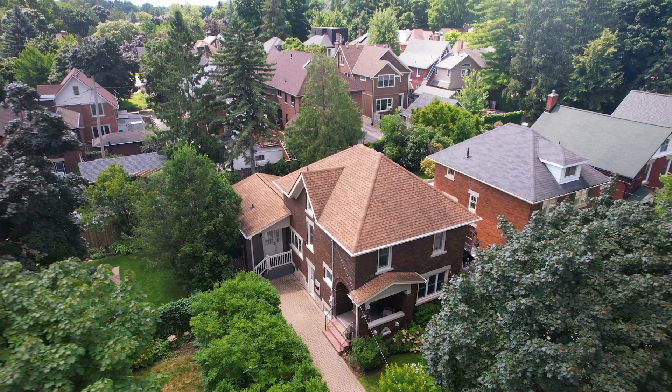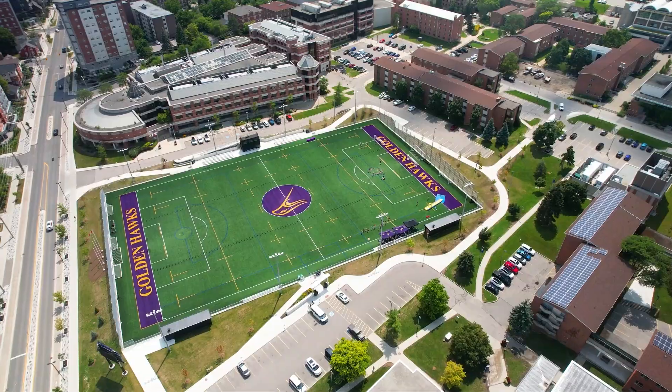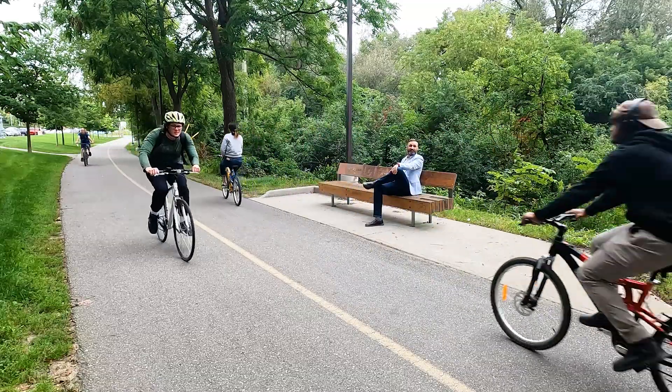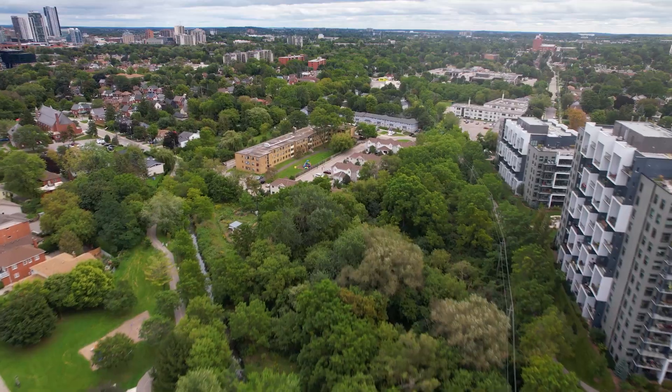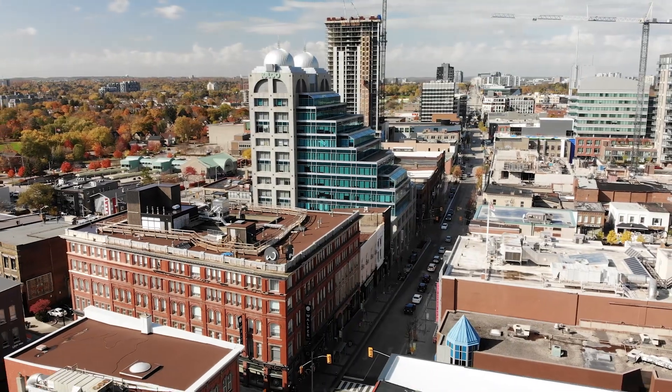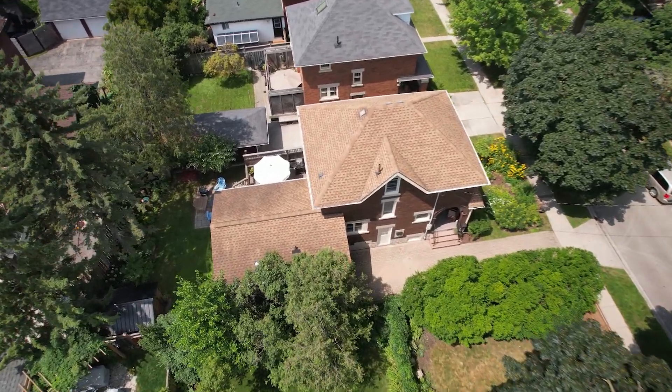Located within walking distance to excellent schools and community amenities, this home is ideal for active families. The Iron Horse Trail is just a short walk away, taking you to Uptown Waterloo or Downtown Kitchener with ease. 785 Belmont Avenue West — a place where memories are made and dreams come true. Welcome home!